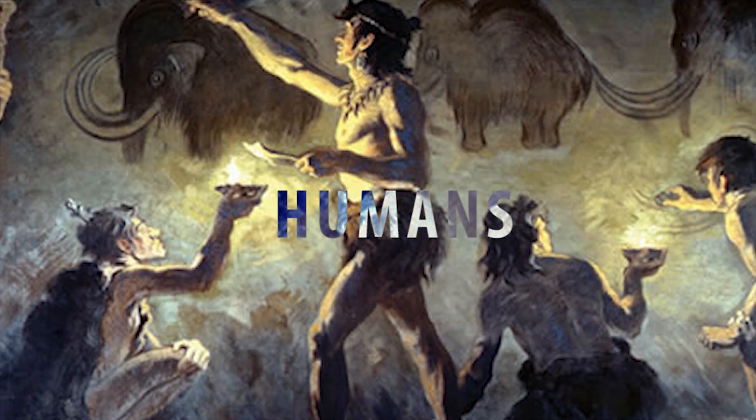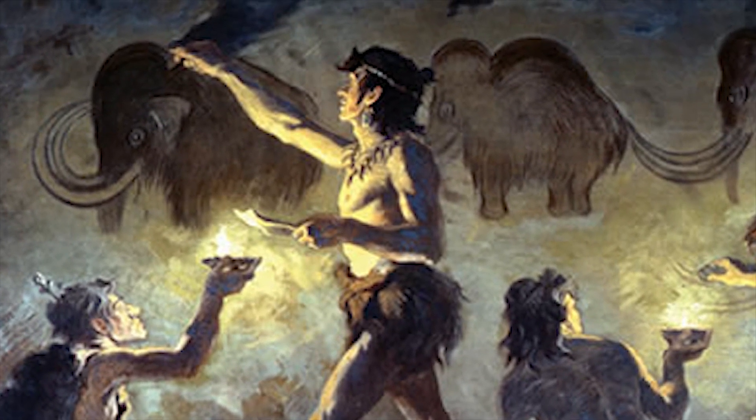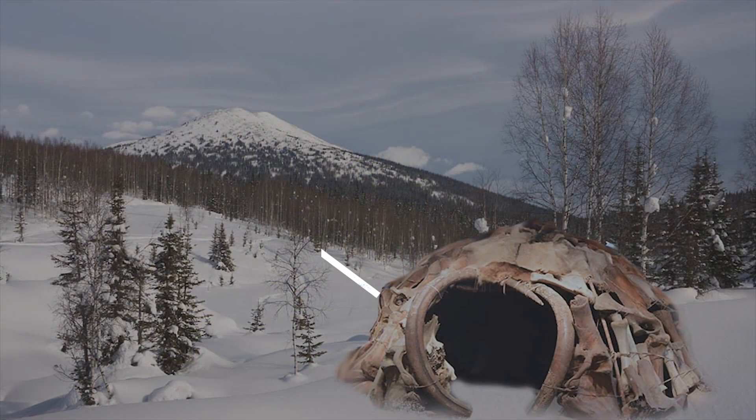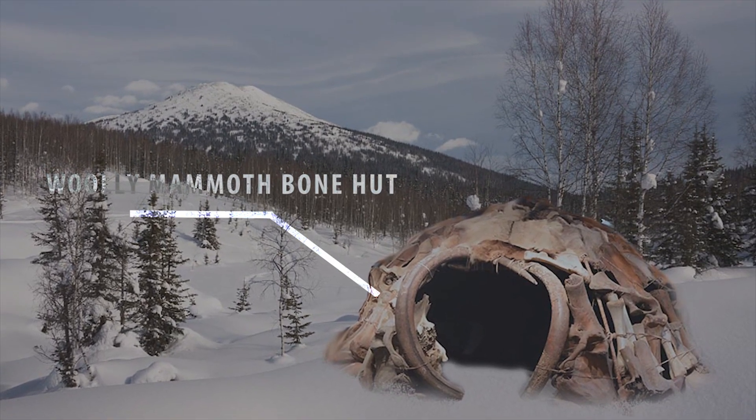However, it is more likely that these mighty creatures were already dwindling in numbers due to climate change and humans merely finished the species off, using the beasts' bones and tusks for making art, tools, food, and dwellings.